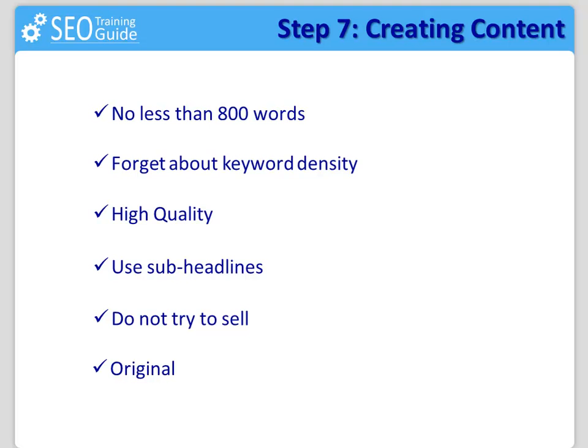Obviously, the article should be original. You need to make sure it is something that is not created by bots, copying and pasting online content and then hoping for the best. Of course, you would need to do research, but then you need to write it in your own words and put in your own touch.